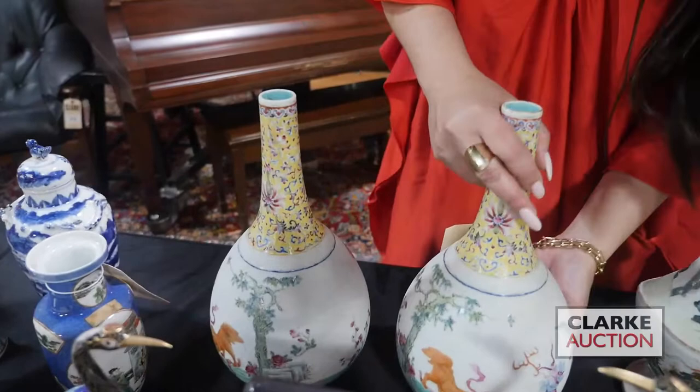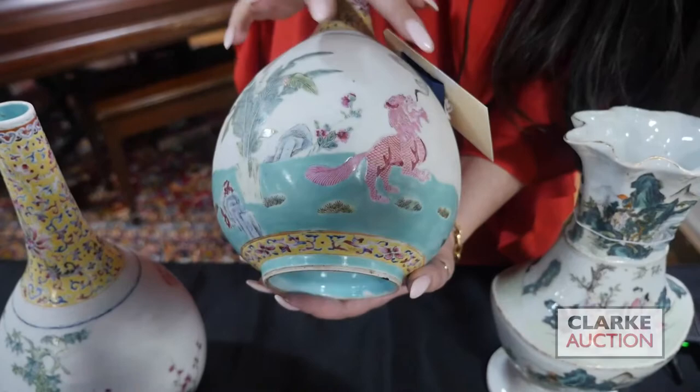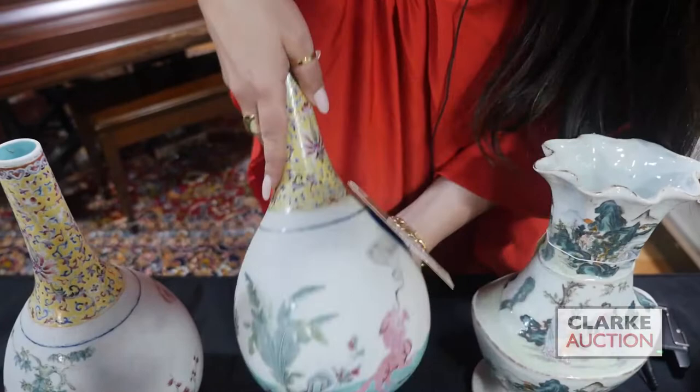These came in on one of our walk-in Wednesday appraisal days. They're Chinese famille rose, but you can see there's kind of an unusual, unfinished glaze to the body of these vessels. They're decorated with foo dogs, dragons, and foliate — really quite nice in the decoration. You can see both are drilled through the base.